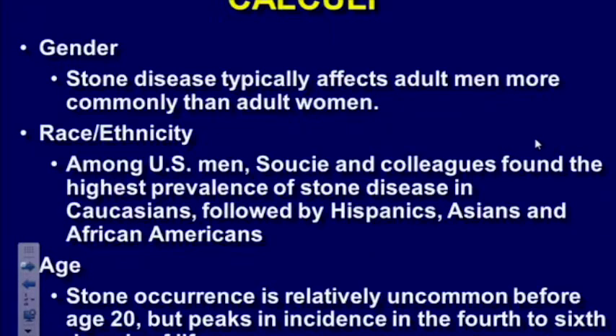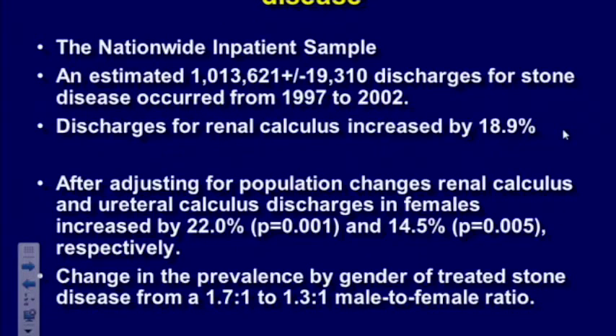Who gets stones? There's certainly a gender bias — adult men are more likely to make stones than women. There's an ethnic distribution: Caucasians are more likely than Hispanics, Asians, and African Americans. And there's an age distribution — children rarely make stones, elderly rarely make stones; it's usually people in their 40s and 50s. However, there has been some change in gender distribution. In a study from the National Inpatient Sampling, discharges for stones increased 19% overall, and stones in women increased disproportionately, changing the male-to-female ratio from 1.7:1 to 1.3:1. So men still make more stones, but women are catching up.